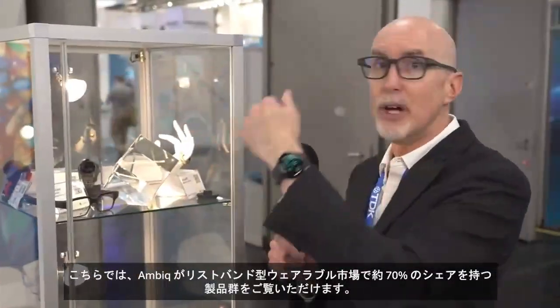You can see a selection of wrist-based wearables where AMBIC commands approximately 70% share of RTOS-based wearables. These are various brands in the industry that value power consumption and are marketing on long battery life.